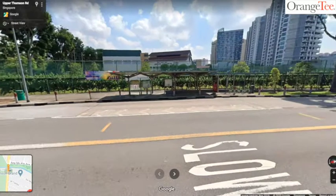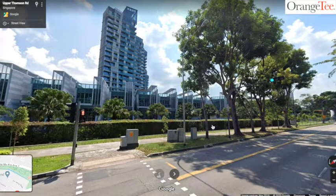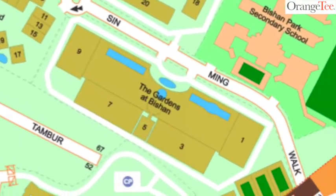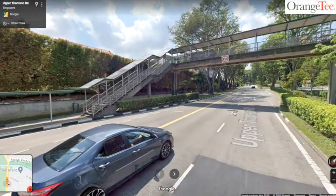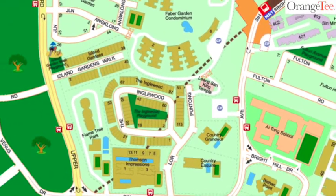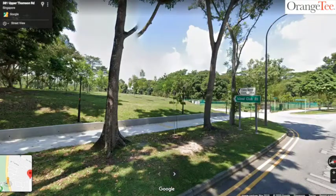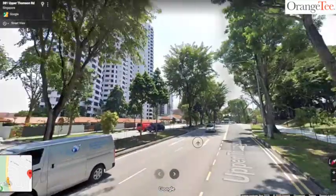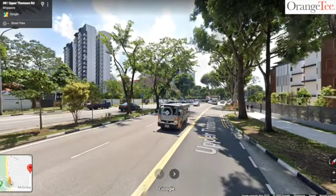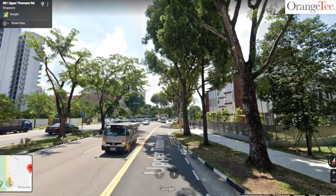Further down would be the Sembawang and Yishun area. Along Upper Thomson Road is Pierce Secondary School. This is Thomson Grand, completed in 2015 with 339 units, beside Pierce Secondary School and Bishan Park Secondary School. Near the Bright Hill MRT station we also have condos such as Faber Green, Country Garden, Thomson Impression, Country Esquire, and Yio Chu Kang area. Further down Upper Thomson Road on the right is Singapore Island Country Club for golf lovers. Before hitting Thomson Plaza, here is the HDB Sinming Court, and inside is also a condominium.